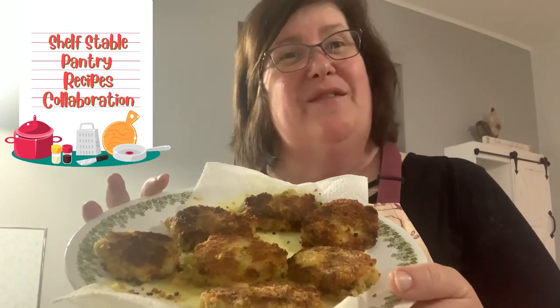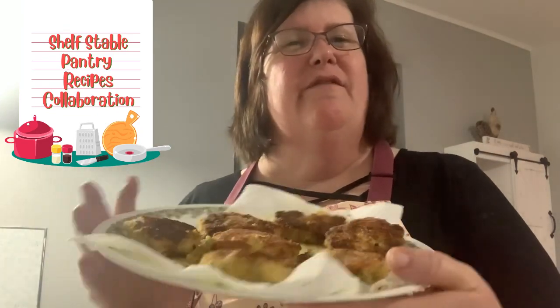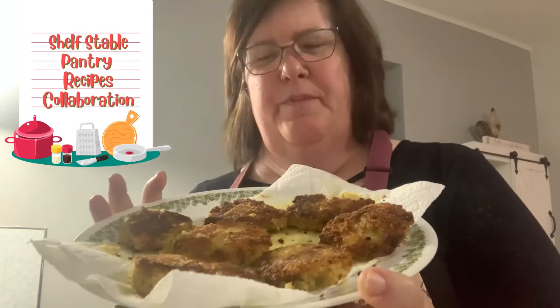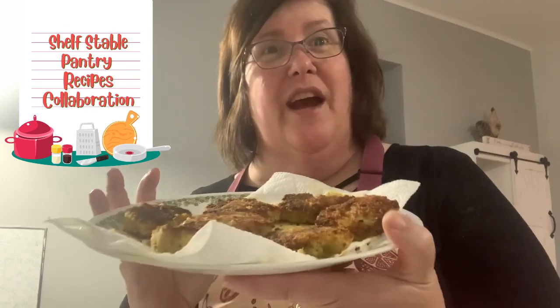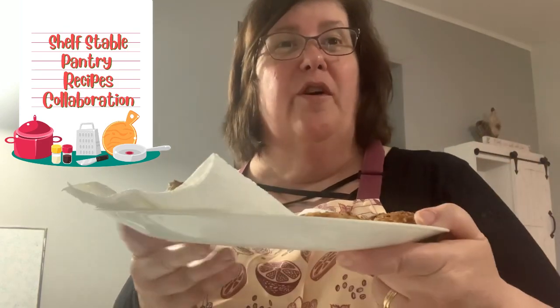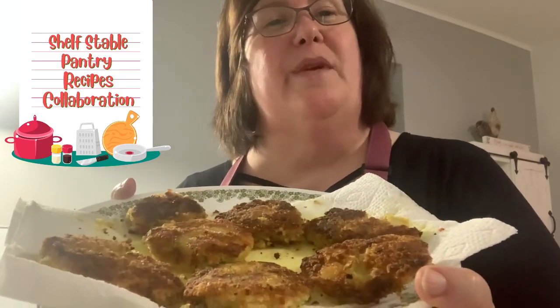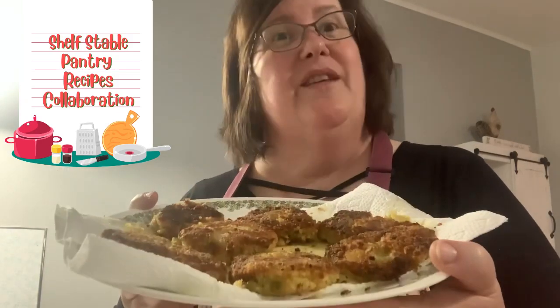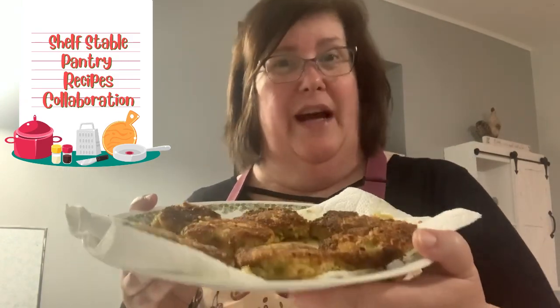I want to thank Mary Ellen for inviting me to this. Please check out Prepper Potpourri for the playlist and look below for all the other channels. Don't forget to print out your cover for a binder to save all the recipes all year — you can add last year's too, because we all need shelf stable pantry ideas. See you next time at Pike Creek Farm!